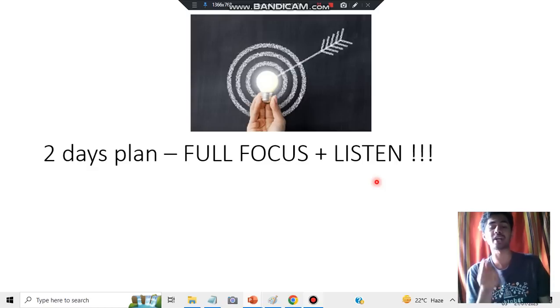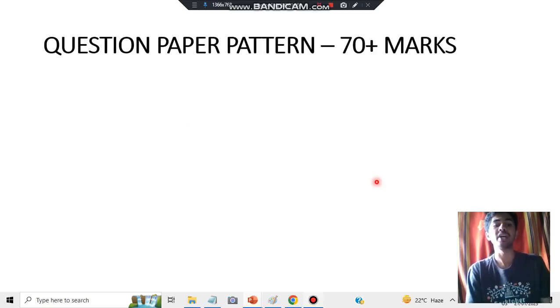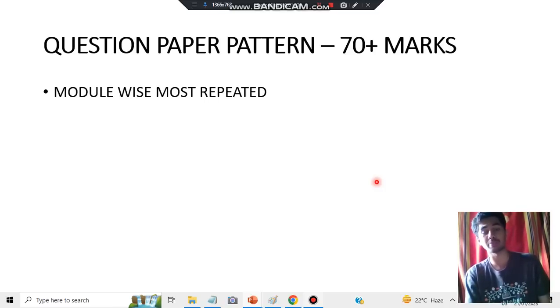So what's the question paper pattern? The first thing is to start module-wise. You have to know what is in each module and which are the highest repeated questions. Two or three questions will be there — just those you have to study, nothing else. The probability is that at least four questions will come, and the total topics are only about five or six. So if you study three questions, two of them will definitely appear. I will be preparing those questions and giving you the answers, including the key points you need to highlight.